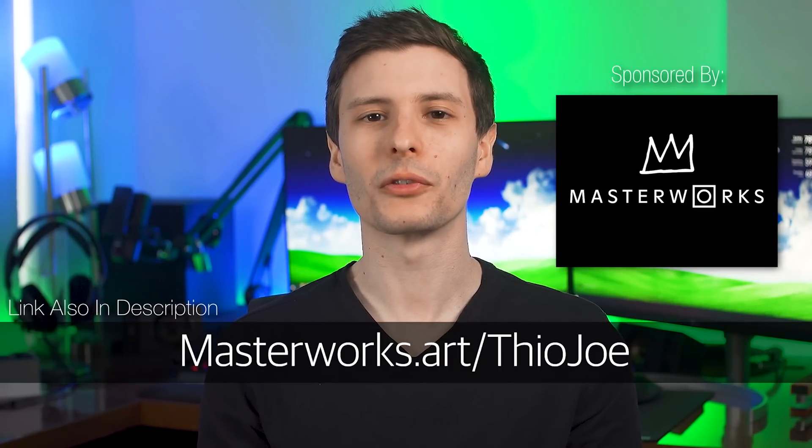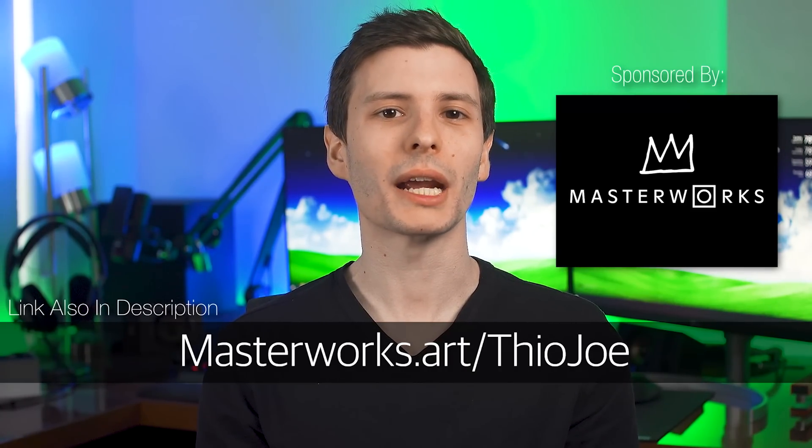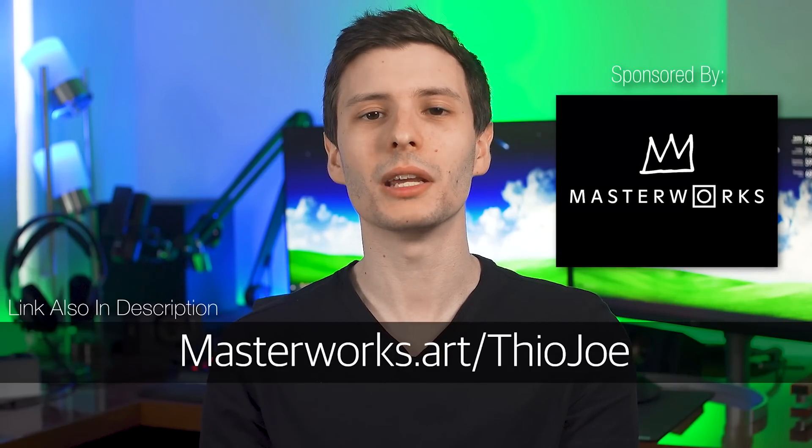By now you're probably way more equipped to go out and decide what kind of SSD you want, and should be pretty confident you know everything to look for. Thanks again to Masterworks for sponsoring this video — be sure to check out the link in the description to get started investing in blue-chip artwork. Let me know what you think down in the comments, give this video a thumbs up. If you want to keep watching, the next video I'd recommend is one about five unexpected reasons your hard drive might be filling up. If you want to subscribe, also be sure to enable notifications by clicking the bell — I only make videos once or twice a week so you don't want those getting lost. See you in the next video and thanks for watching.